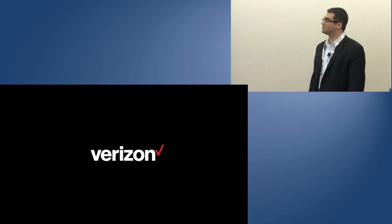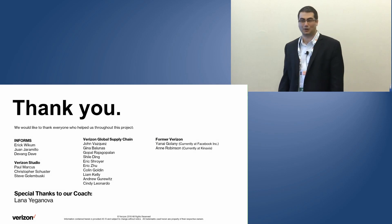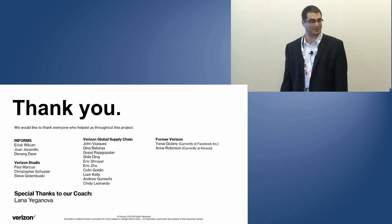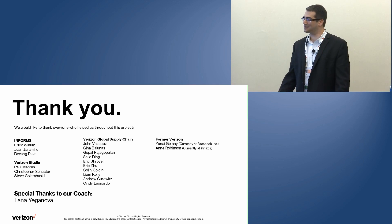The work that would have taken our teams weeks to complete was done in days using these analytic processes. Not only were we able to leverage that in time, we were able to leverage that in saving multi-millions of dollars in spend. We'd also like to thank the Informs community as well as our coach Lana, and former Verizon employees who were involved in this work. Thank you so much.